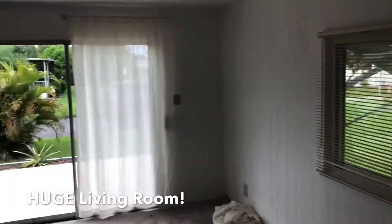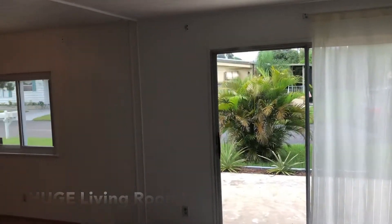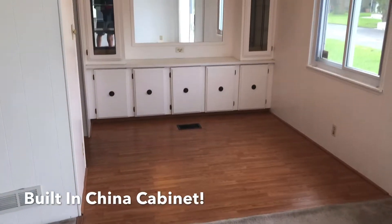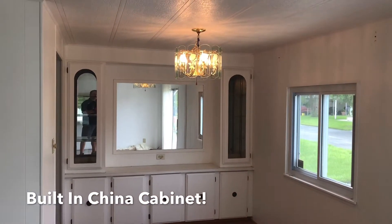Only natural light — grab this home. And in the dining nook there's a built-in china cabinet. How nice is that?